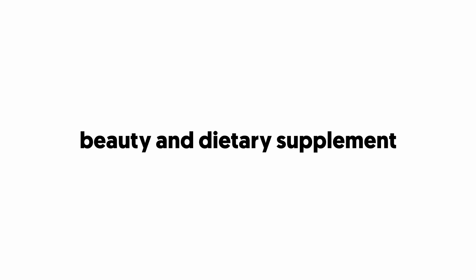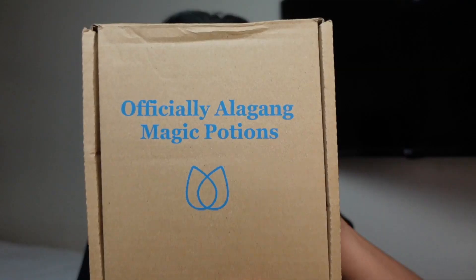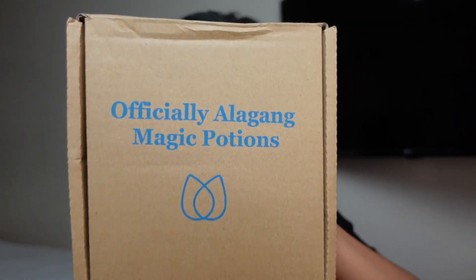So according to the description, this White Allure Plus 7-in-1 Enhanced Glutathione is a powerful beauty and dietary supplement that helps lighten and smoothen complexion while making you look younger and glowing. Officially, a magic potions product.